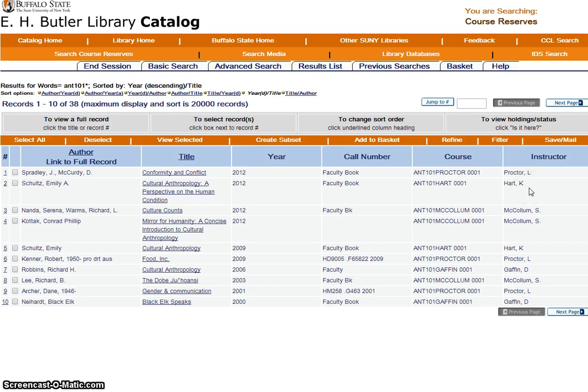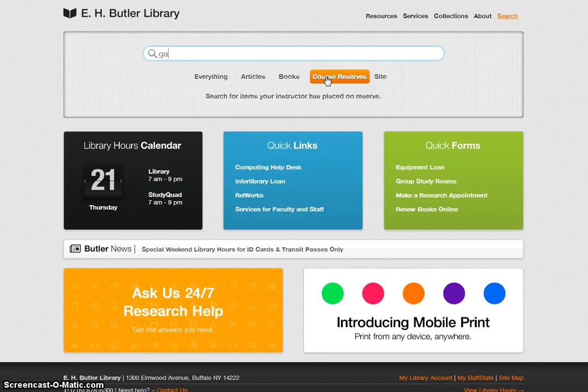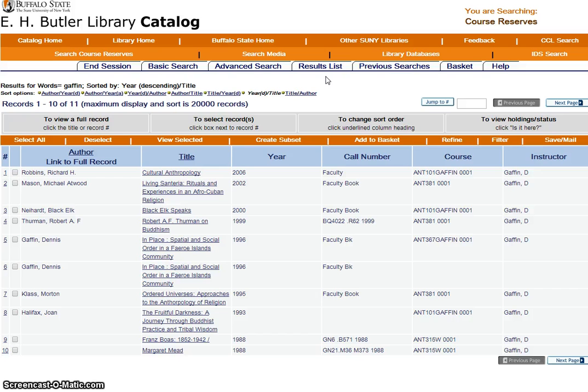A third way to find materials is by the professor's name. Again, begin on the library home page. Choose Course Reserves and type the professor's last name. Hit Enter. You can see the materials that Professor Gaffin has on reserve for all of his courses.